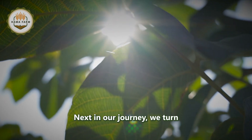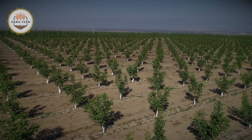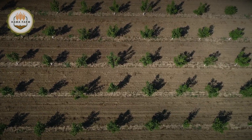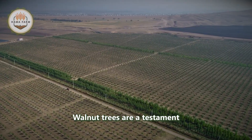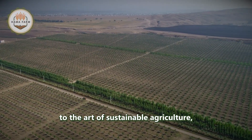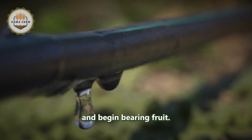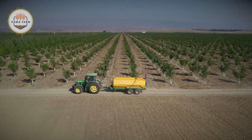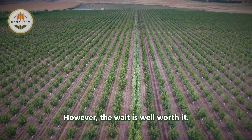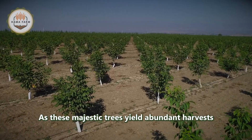Next in our journey, we turn to the vast walnut orchards. Walnut trees are a testament to the art of sustainable agriculture, as they take several years to mature and begin bearing fruit. However, the wait is well worth it, as these majestic trees yield abundant harvests every autumn.